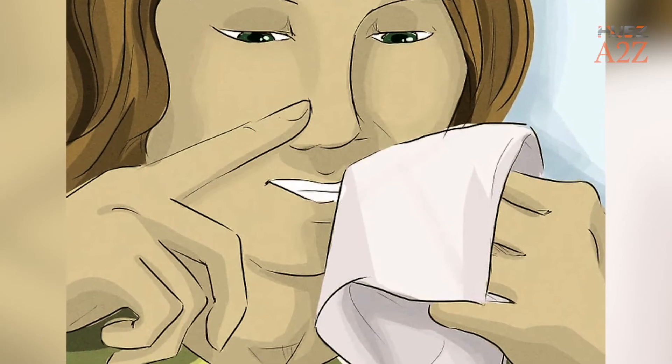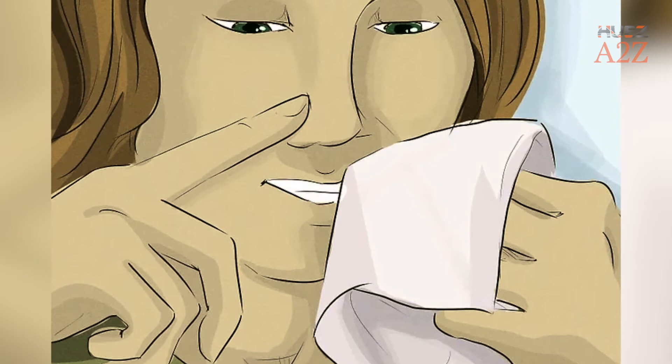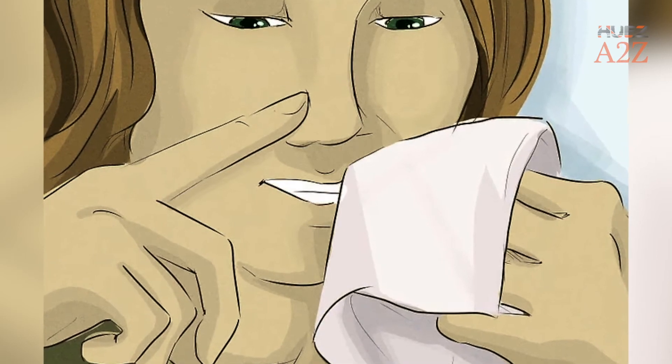Tip 8: Keep Your Nose Clear. If your fever is caused by a cold or flu, it's important to keep your nose clear to breathe comfortably.